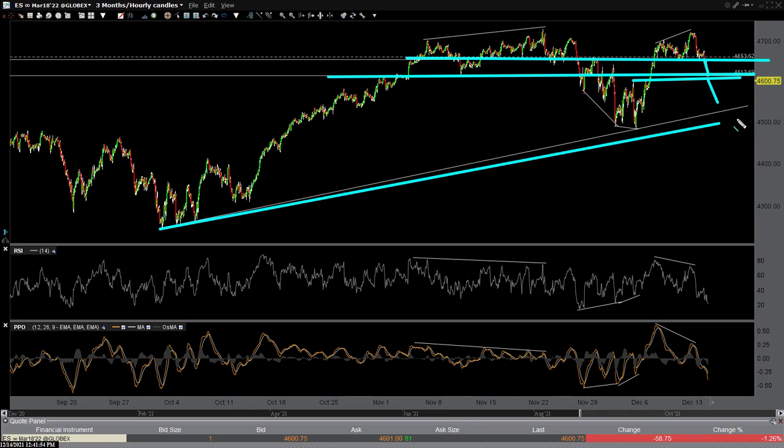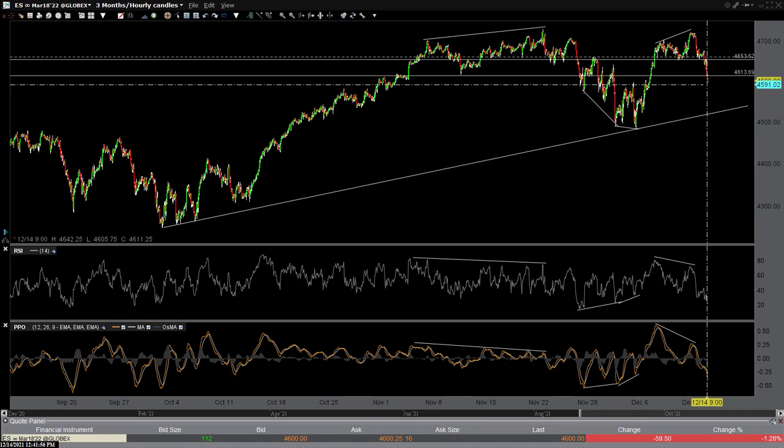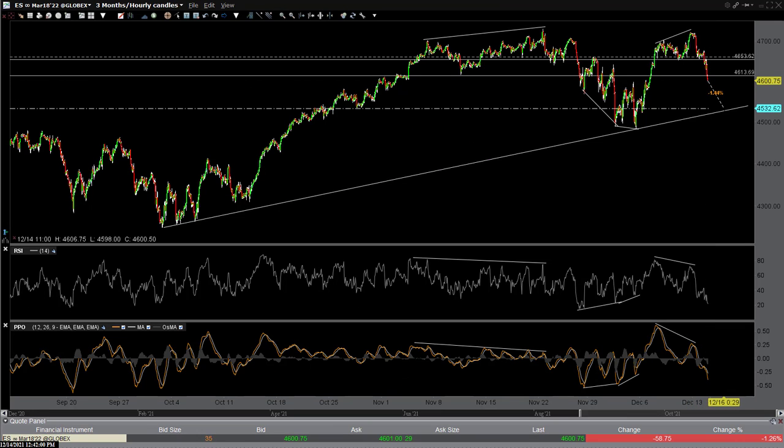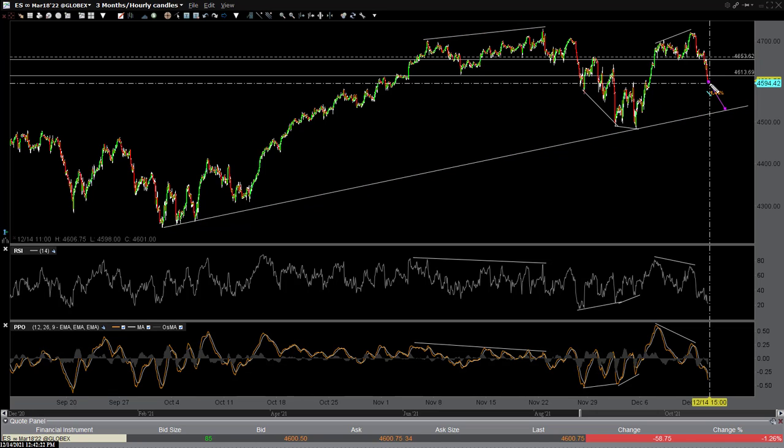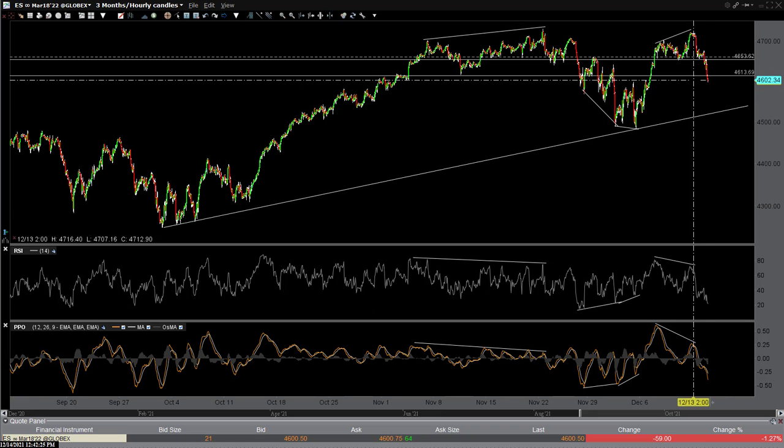Tactically, you add on breaks below support. For example, 4,653 was good support — we broke it, sharp move down. We overshot 4,613, but there is some support there roughly on SPY. If you're an ES trader looking for a downside target — maybe somewhere to cover shorts or go long — that's about another 1.5% down to this trend line right here. These lows are back in late September, early October, with a clean reaction point. That would be a potential downside target if the market doesn't like what the Fed has to say tomorrow.